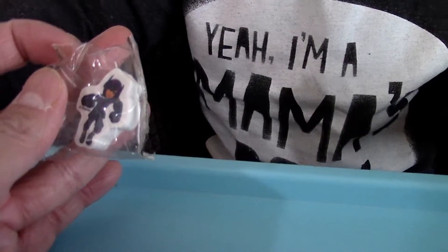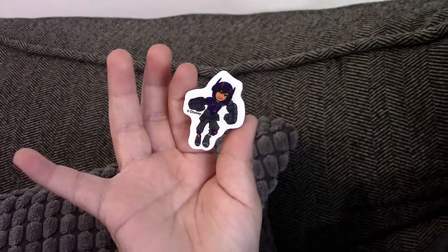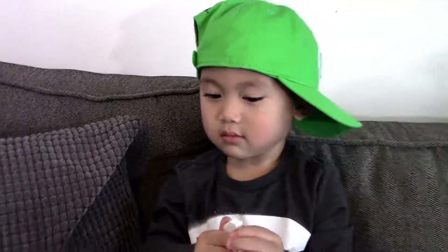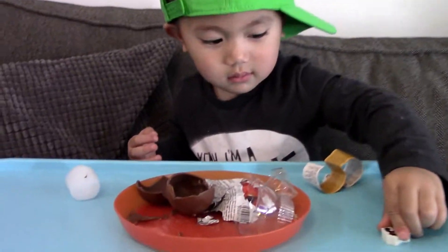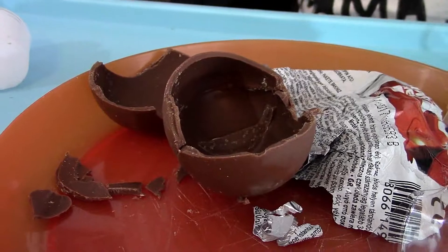What do you think? Should we open it up and grab it? Mm-hmm. Okay. Oh, wow. Look at that. What do you think, Landon? Is that pretty good? You like it? Should we try some chocolate? Yeah. Go ahead. Eat some of the chocolate.